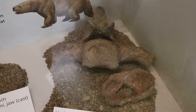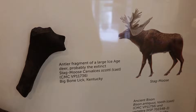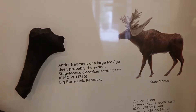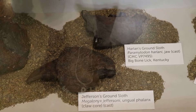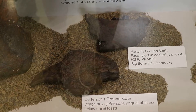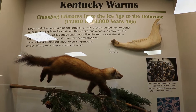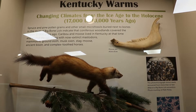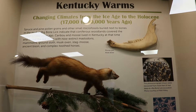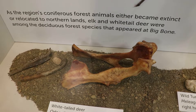Again, they were discovered by William Clark. That is the antler fragment from an ancient stag moose. Here are the cast jawbones of Harlan's ground sloth compared to Jefferson's ground sloth. From 17,000 to 10,000 years ago, this was coniferous woodland where caribou, moose, and even pine martens lived alongside mastodons in Kentucky.